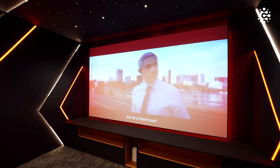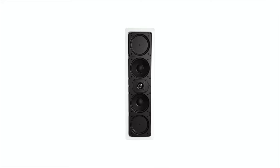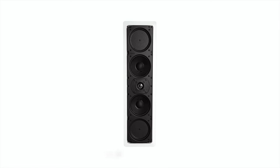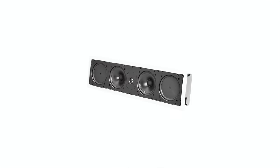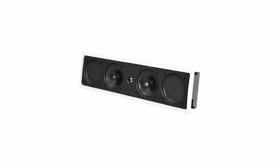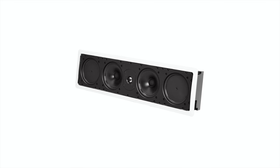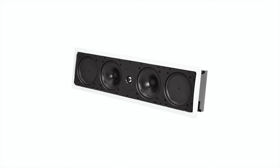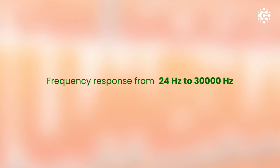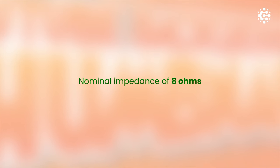Now let's dive deeper into each of the speakers. The LCR speakers are Definitive Technology UIW-RLS3. They feature a driver complement of one 1-inch tweeter, two 5.25-inch mid-woofers, and two 5.25-inch bass radiators, delivering a total frequency response from 24 Hz to 30,000 Hz with a nominal impedance of 8 ohms.